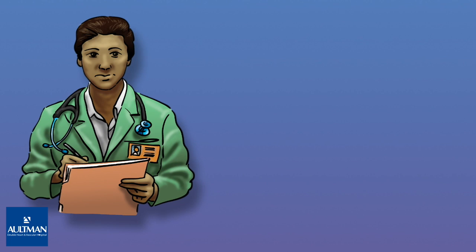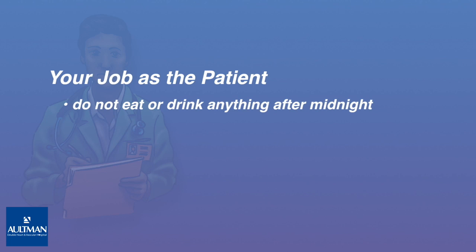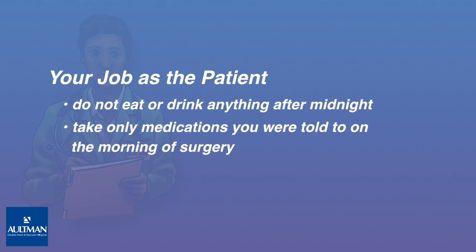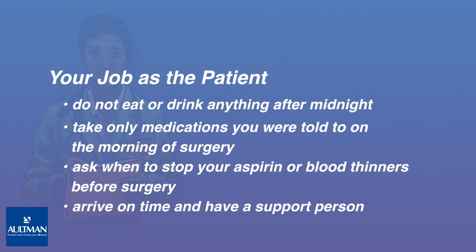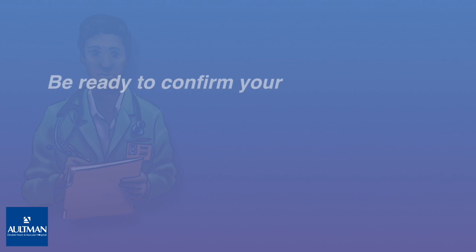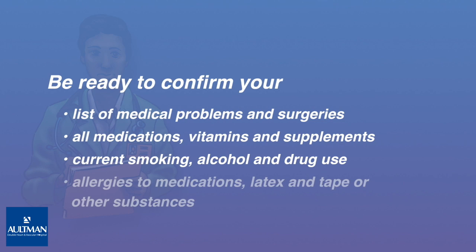If you are being admitted the day of surgery, you can help to avoid cancellation or complications from anesthesia. Do not eat, drink, or chew gum after midnight the night before the procedure, unless you are given different instructions. Take only medications you were told to on the morning of the procedure with a sip of water. Follow instructions regarding aspirin and blood thinners before surgery, as you may be asked to stop or continue taking them depending on your situation. Arrive on time. Be ready to confirm your list of medical problems and surgeries, all of your medications including vitamins and supplements, your current smoking, alcohol, and drug use, and all allergies, especially to medications, latex, and tape.